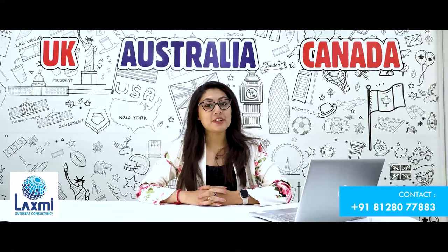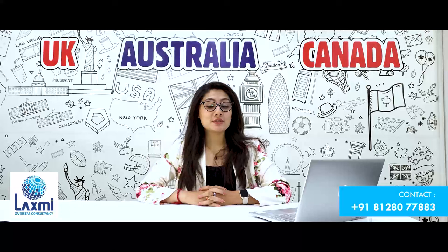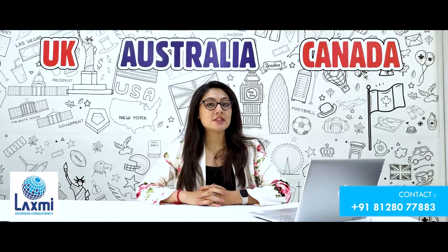If the student is planning to apply for post-graduation or a master's degree in the UK on the basis of MOI, they must have completed their bachelor's degree in 2017 or later. Additionally, the student must have 55 percent or above in their bachelor's to be eligible for post-graduation on the basis of MOI — that is, without IELTS.